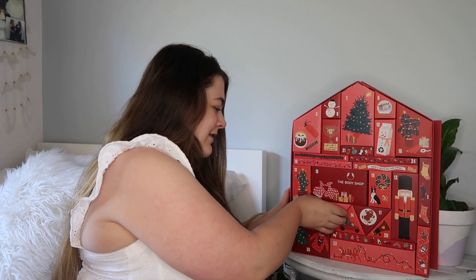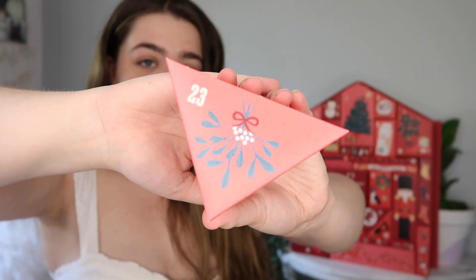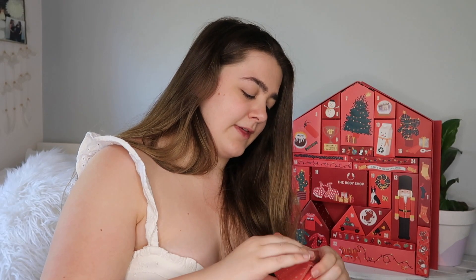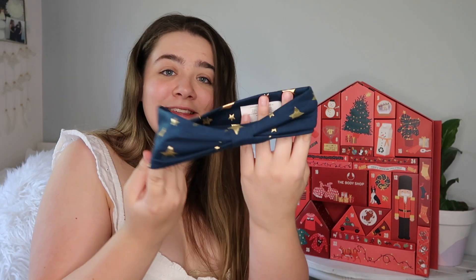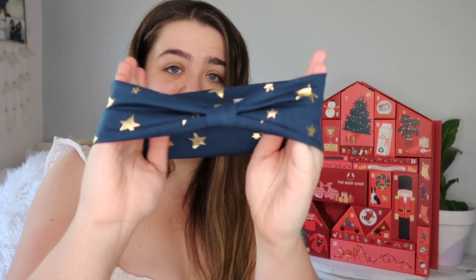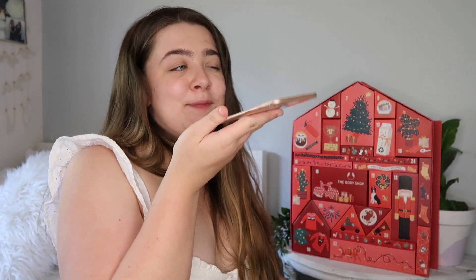Next number is 23 — getting close to Christmas! Number 23 has either a holly or a mistletoe on the front. How gorgeous is that? I am actually so excited for this one — it's a little star headband! This is honestly part of the reason I got this calendar. You'd probably use it for a face mask or doing your makeup, and it's an all-year-round kind of pattern but also very Christmassy. I love that they have that in there — so cute!